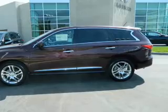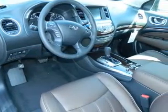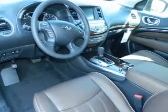Plus enjoy these notable features that are included in this vehicle: keyless entry, power door locks, power windows, cruise control, power steering.